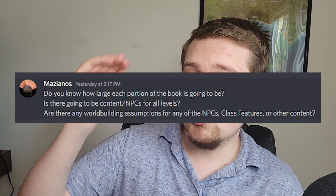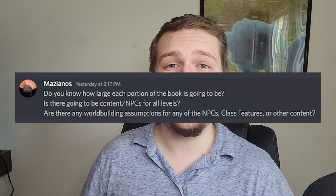Matianos asks: is there going to be content and NPCs for all levels? Yes, especially in the codex — we plan to include NPCs from levels 1 to upwards of 25. As you go through the book and get from section to section, they will typically get stronger and stronger, with the first section being NPCs, moving on to traveling encounters, lone wolves, heroes, villains, and especially the nemesis section, which will have all your big bad level 20 NPCs.